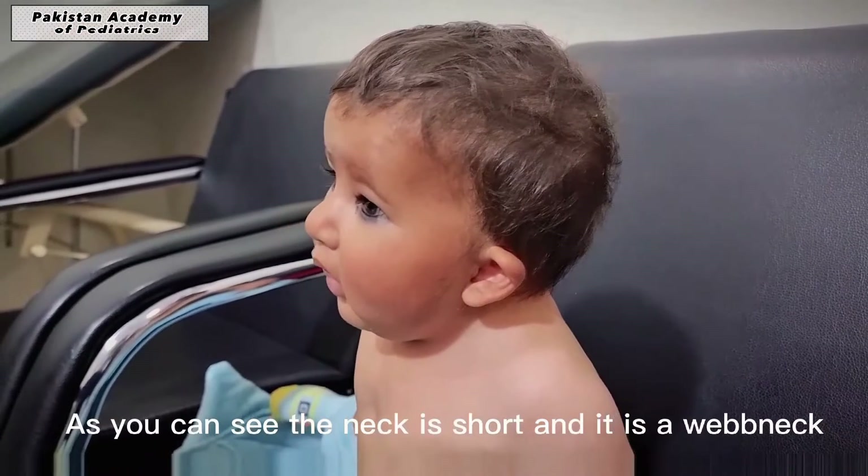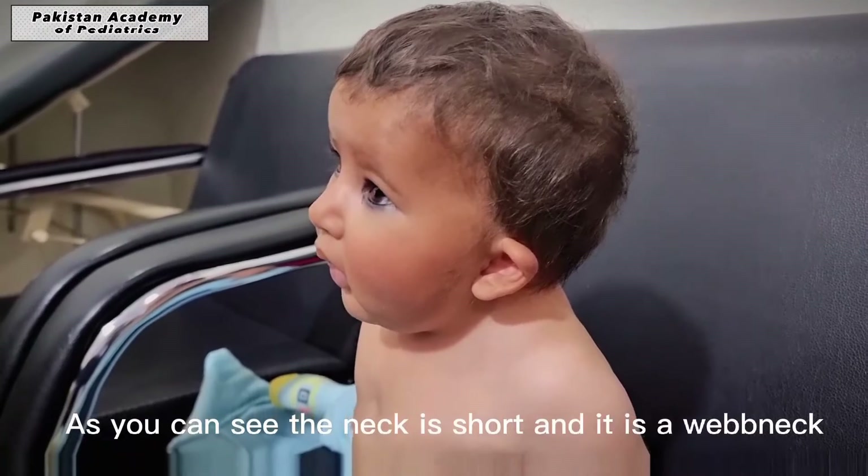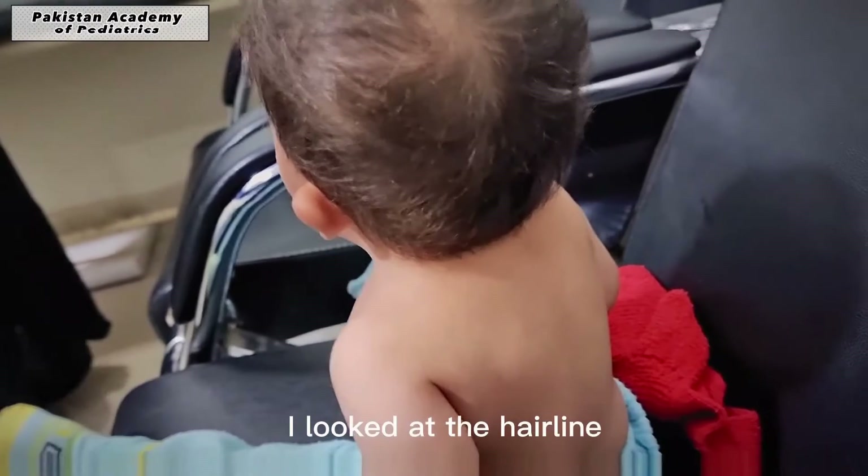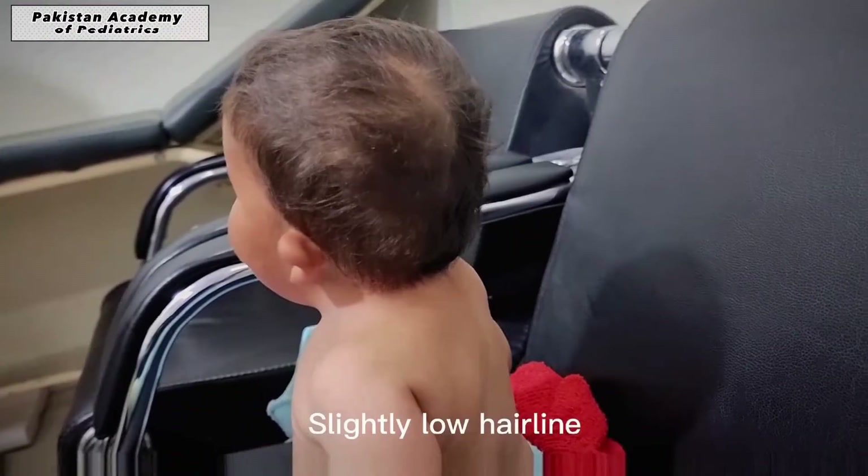The neck is short and it is a webbed neck. I looked at the hairline — slightly low hairline.